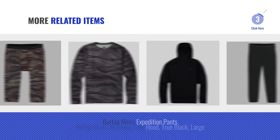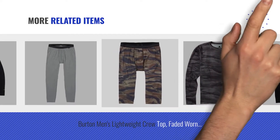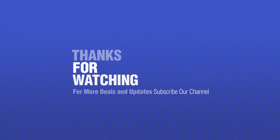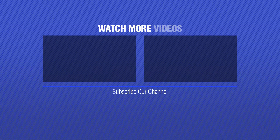For more great related products, full details and online deals, just click this circle. Thanks for watching this collection — if you like it, subscribe to our channel. I'll see you next time.